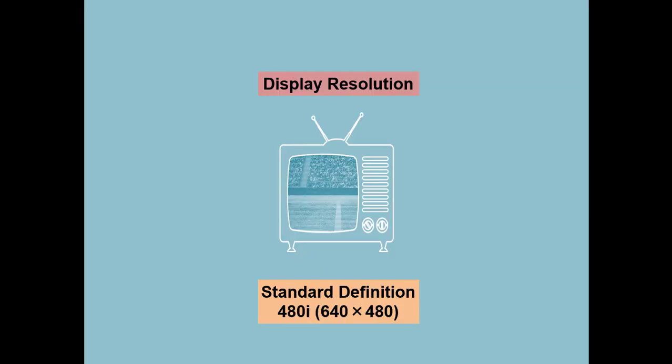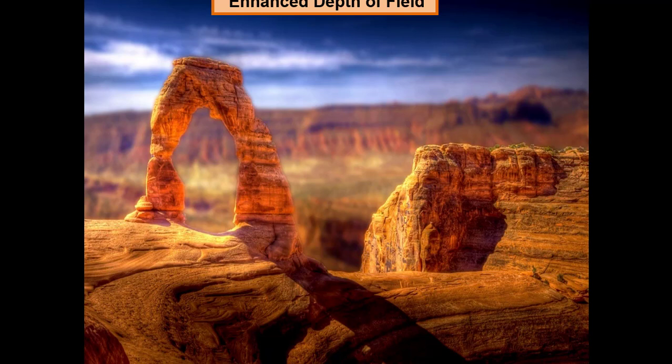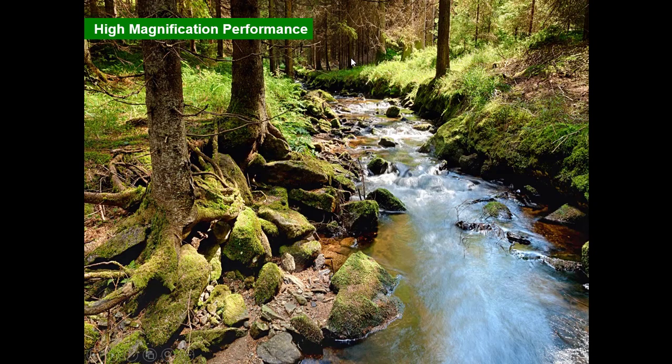For resolution, we previously used CRT. Now with this system we use 4K technology. When I asked whether 8K was possible, they said the screen should ideally be around 100 to 120 centimeters from the surgeon's eye - 8K would require it much closer, which is not feasible. So we use 4K technology with enhanced depth.